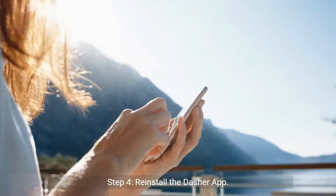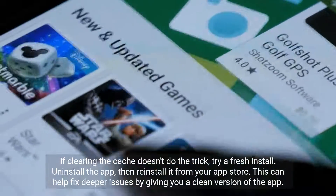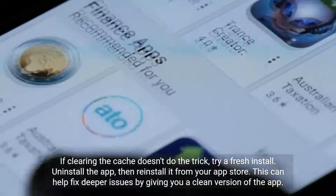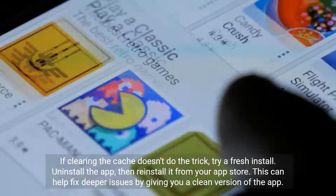Step 4: Reinstall the Dasher app. If clearing the cache doesn't do the trick, try a fresh install. Uninstall the app, then reinstall it from your app store. This can help fix deeper issues by giving you a clean version of the app.